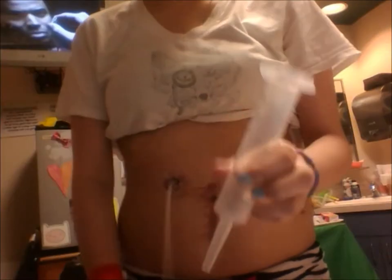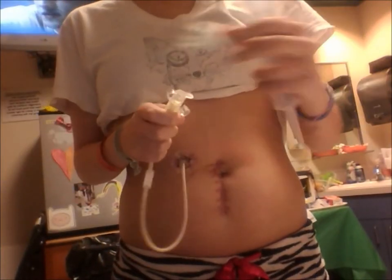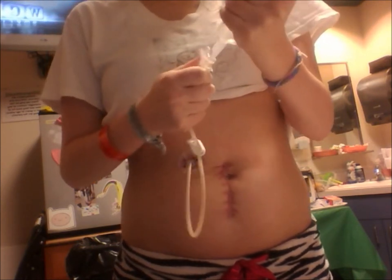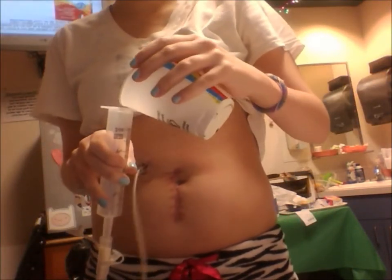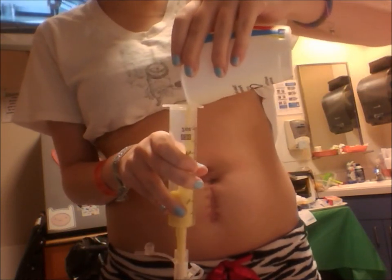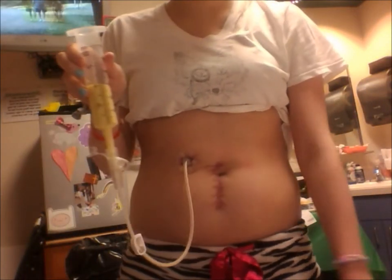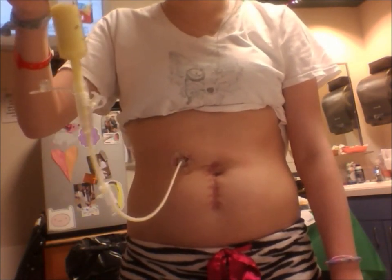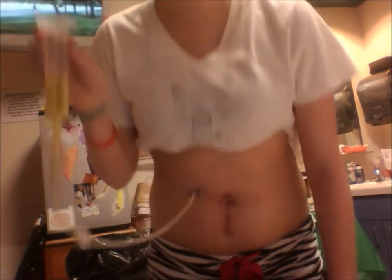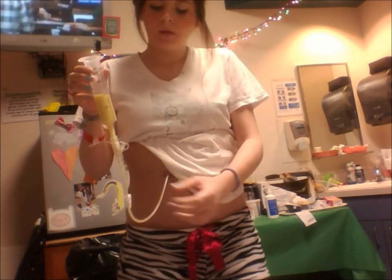That is how I use it. I open this, put it in, take my formula, pour it in, and I unclamp and hold it slightly high so that gravity pulls it in. And right now I'm eating my dinner — look at how swollen my tummy is. And that's how it's done.